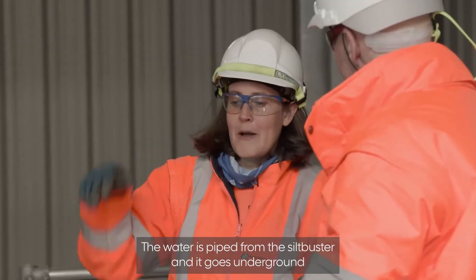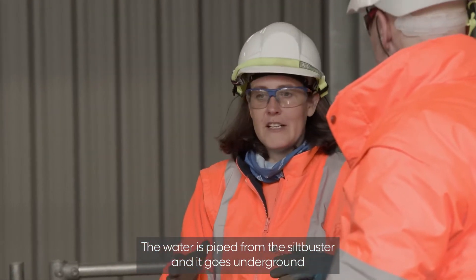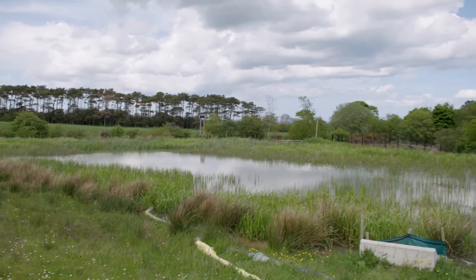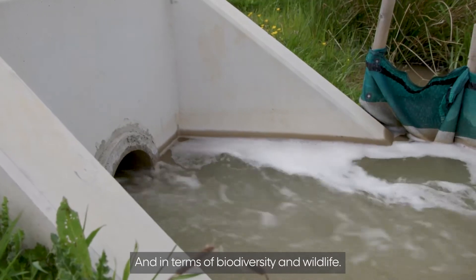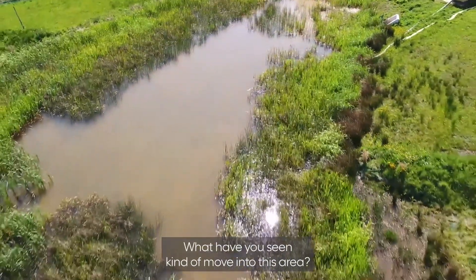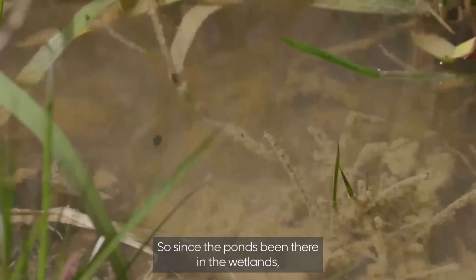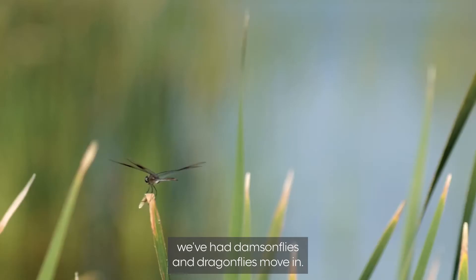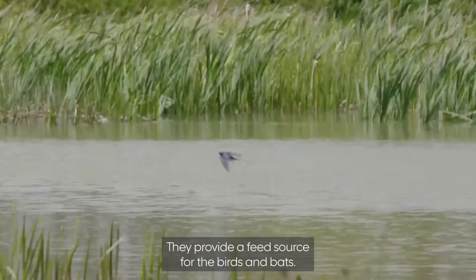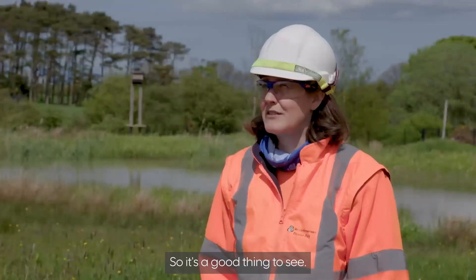The water is piped from the silt buster and goes underground, coming out in the wetlands. In terms of biodiversity and wildlife, since the ponds and wetlands have been there, we've had damselflies and dragonflies move in, which provide a food source for other birds and bats. So it's a good thing to see.